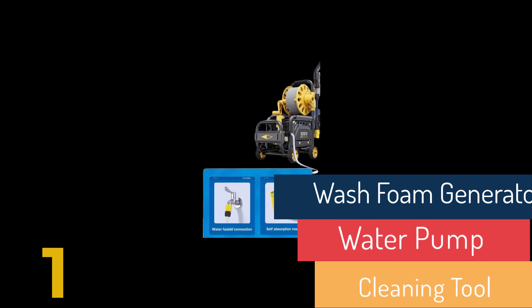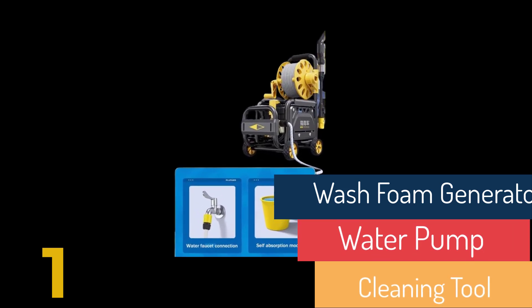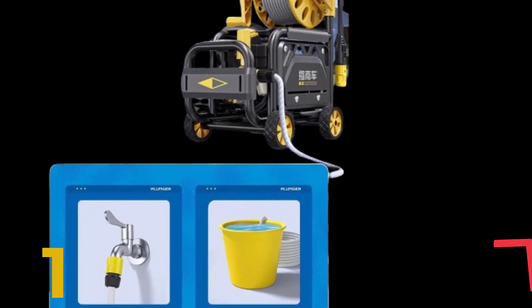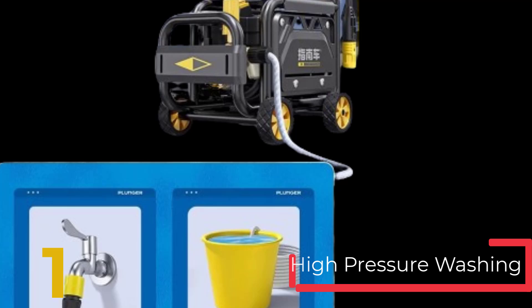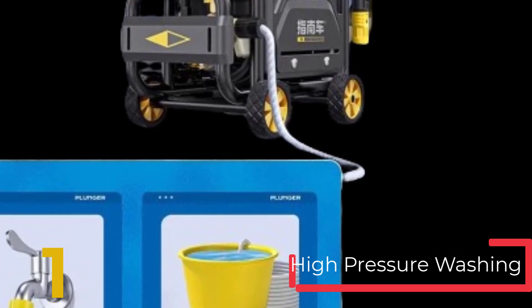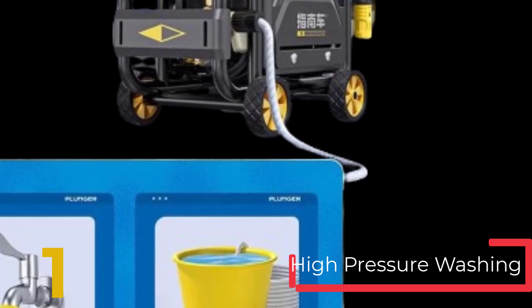What is a car washing machine? A car washing machine, also known as a pressure washer or power washer, is a device that uses high-pressure water to clean the exterior surfaces of a vehicle. These machines can remove dirt, grime, and other contaminants effectively, making them a popular choice for both car enthusiasts and professional detailers.